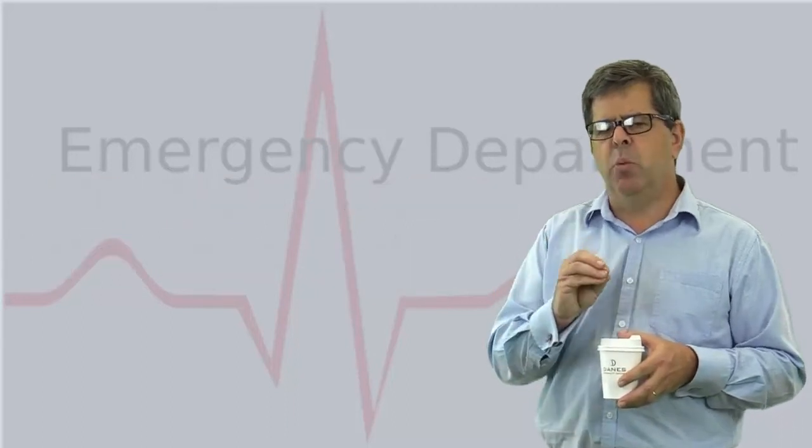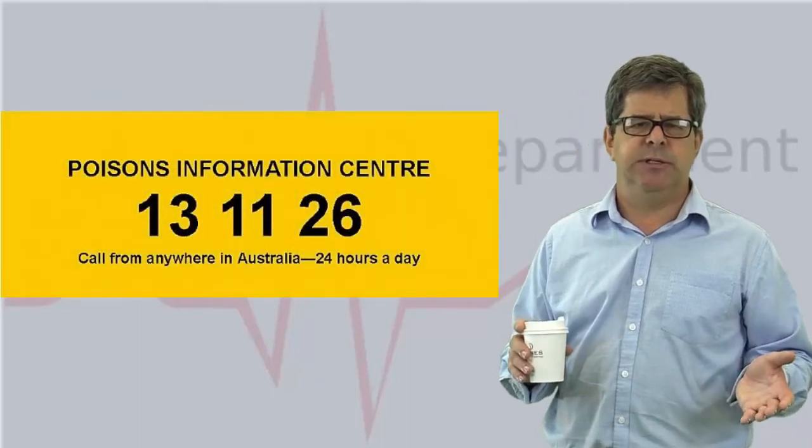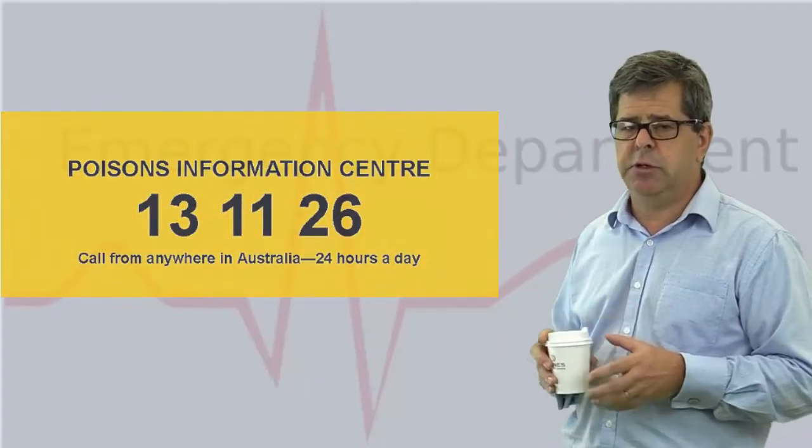This highlights why it's important to ring the Poison Centre early — 13-11-26 — to speak to a toxinologist, who will be able to guide you through all components of the management.